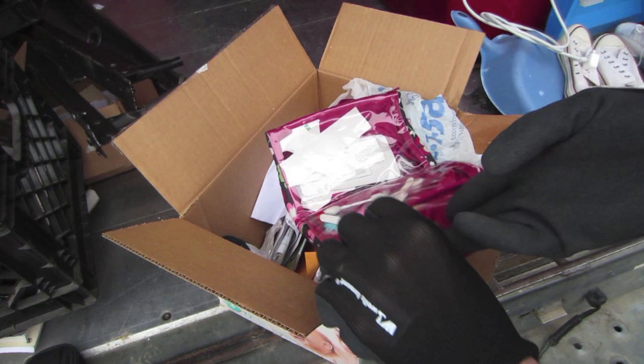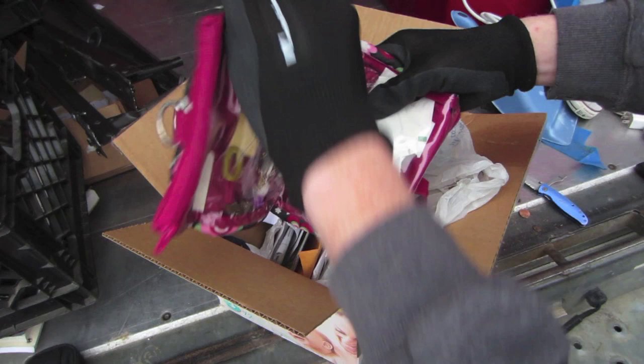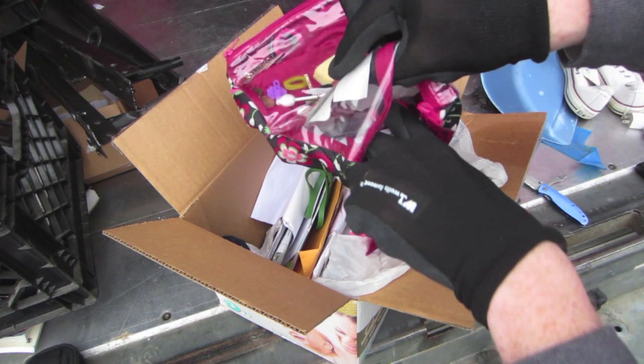Over on this side I'll open it up and see. Dry erase marker, odds and ends — nothing really. Well, I will go through that stuff carefully to make sure I didn't miss anything.